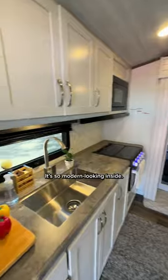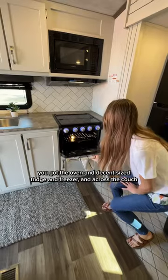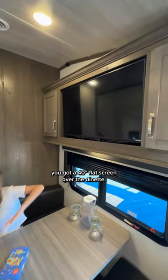This is nice! So modern looking inside. The kitchen has plenty of cabinet storage, a three burner stove, the oven and decent sized fridge and freezer, and across the couch you got a 40 inch flat screen over the dinette.